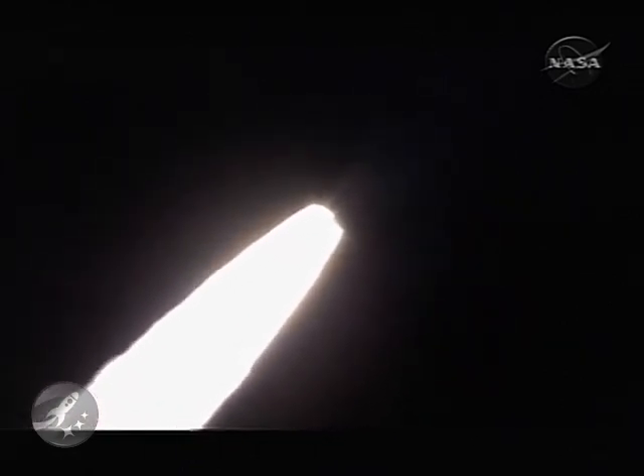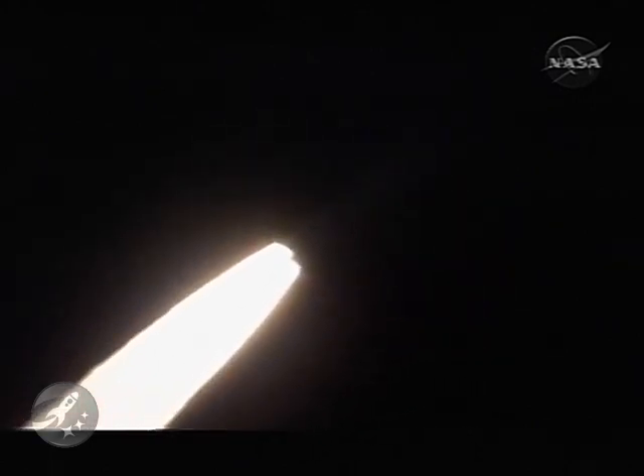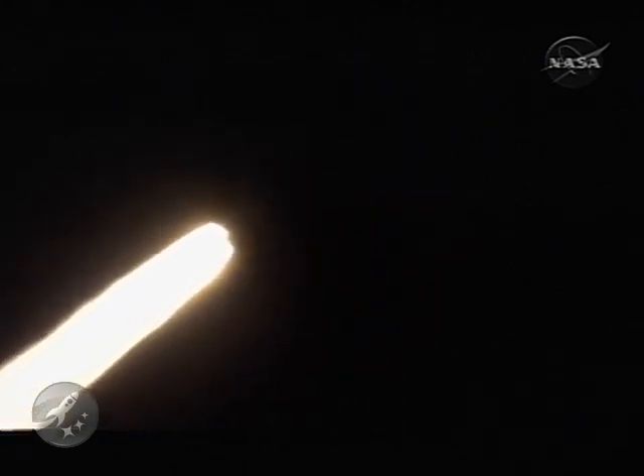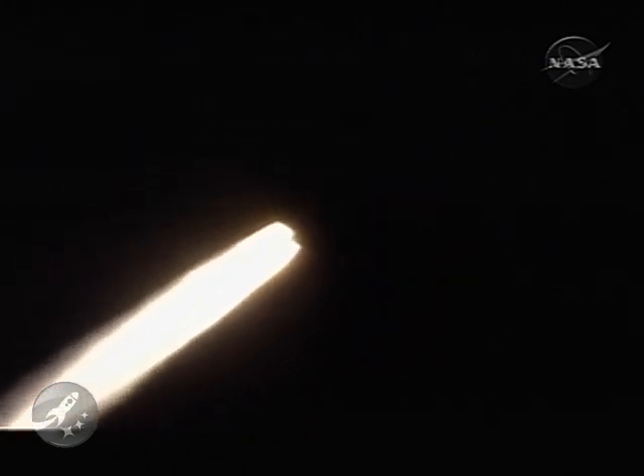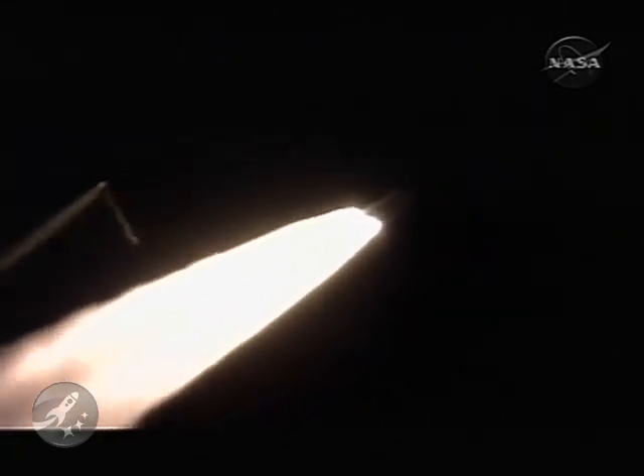Symmetrical burn on the groundlit solids. Coming up on 55 seconds and we have a sequencer on channel 1. Standing by for burnout. Burning out of the solids and for separation. We see separation.